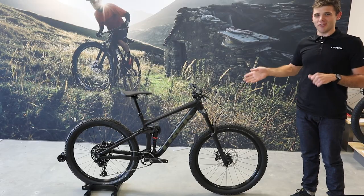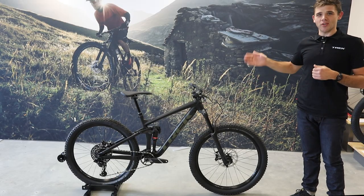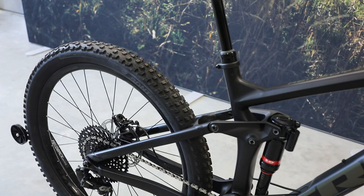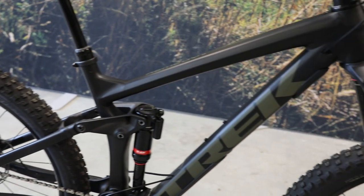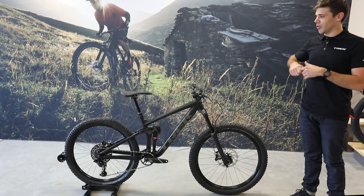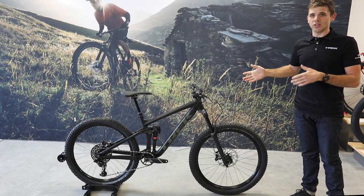The Remedy 8 for this year — the great feature about this bike is it has all the same features as our higher end carbon bikes but on an aluminium frame, so it's a much better price point. You get an Eagle cassette on the back, a reactive damper on the shock, adjustable geometry with the Mino link, all within Trek's really well developed suspension package.